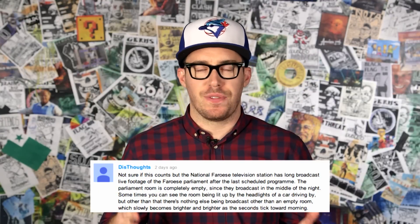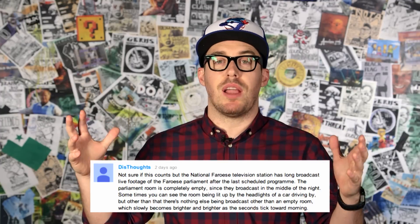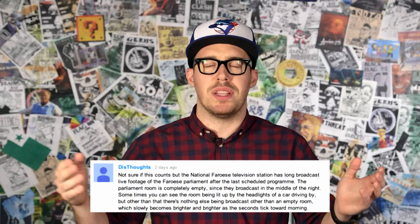According to DisThoughts, the National 403's television station has been airing an empty parliament building after their scheduled programming concludes — not advertising it. Apparently it's just a camera in the room, you see car lights driving by, and then slowly the room brightens and television starts. That's really weird. Denmark's weird. Dom Nolan brought up Twitch Plays Pokemon, which was Twitch's weird social experiment of allowing all of their users to play a single game of Pokemon through the chat window. This was a super interesting idea involving more interactivity than a lot of Slow TV, but brings up whether gameplay videos themselves fit into this category — and I think that they do.